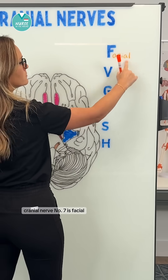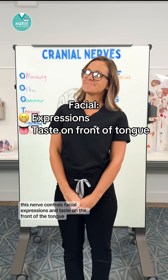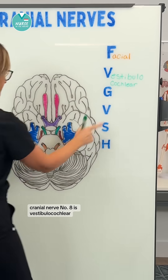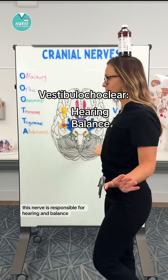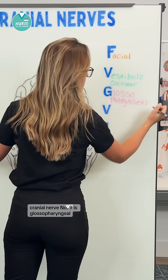Cranial nerve number seven is facial. This nerve controls facial expressions and taste on the front of the tongue. Cranial nerve number eight is vestibulocochlear. This nerve is responsible for hearing and balance.